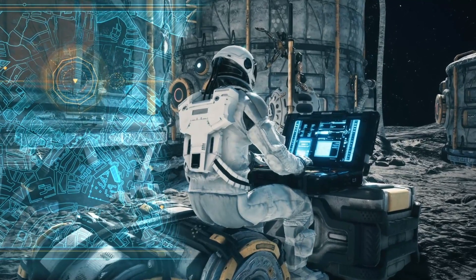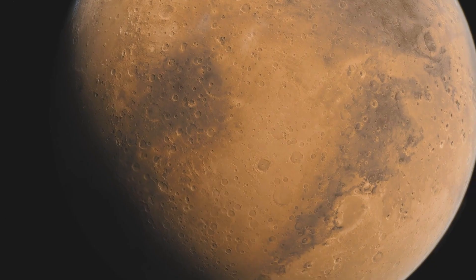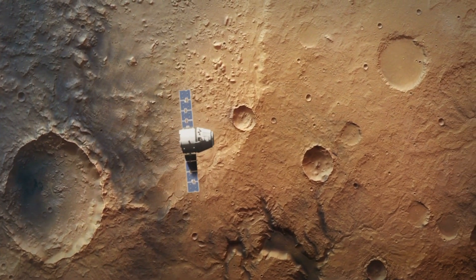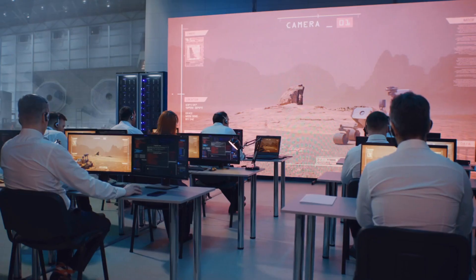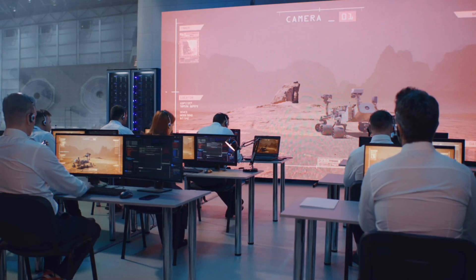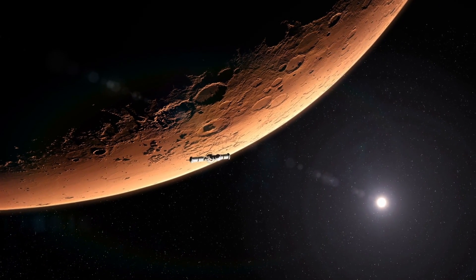The rover's design will help the team of scientists controlling it overcome the challenges of the lunar surface, like big rocks, craters, and dead zones where communication might temporarily cease. The impressive robot is expected to make a trip to the south pole of the moon later this year, starting its 100-day mission.